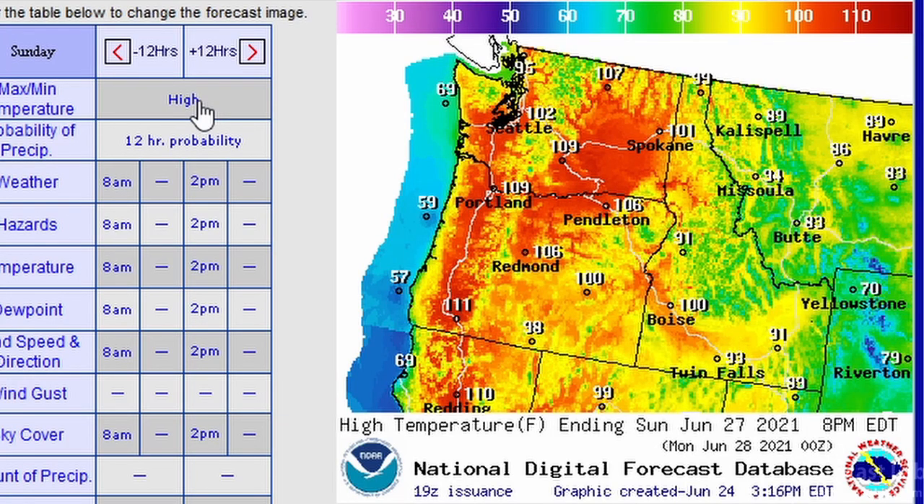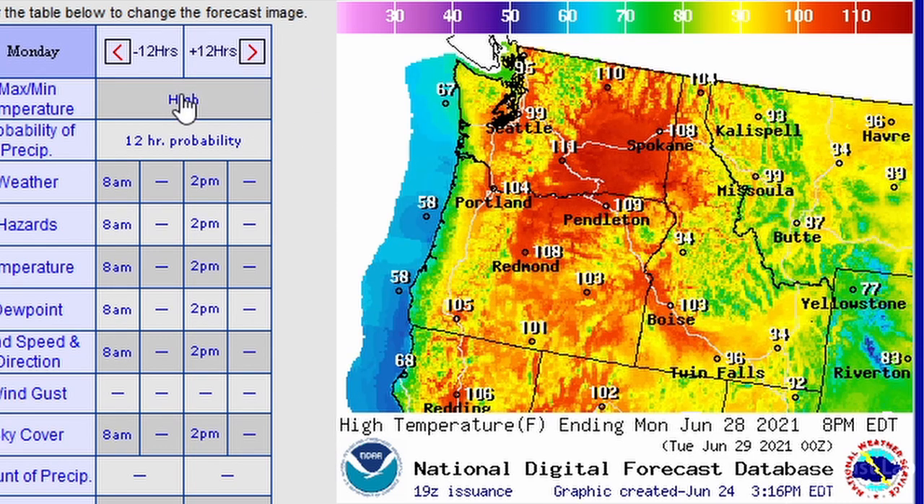The official forecast for Sunday is going for 109 at Portland with 109 at Yakima — that's going to break the all-time record for Portland for sure. For Seattle, 102 there; that's quite hot but does not break their all-time record. Then for Monday, the weather service is expecting a bit of a cool-down, however Yakima is coming in at 111.